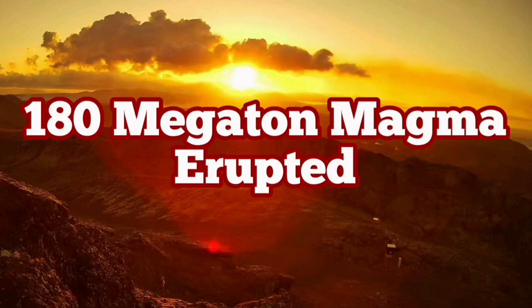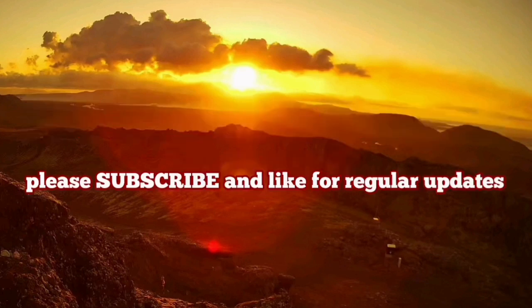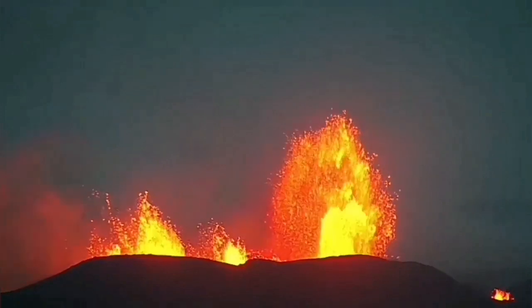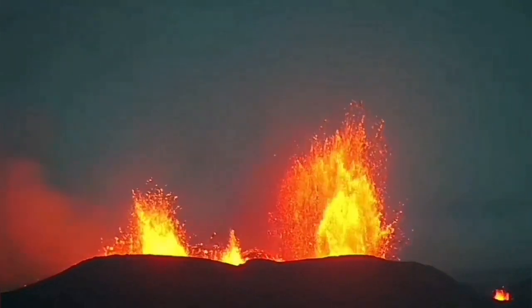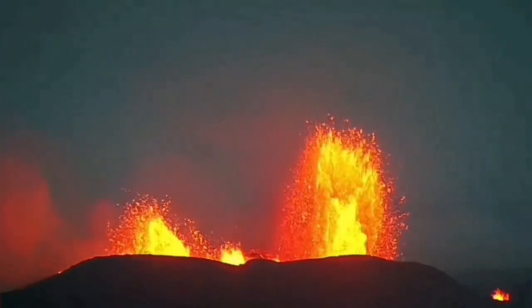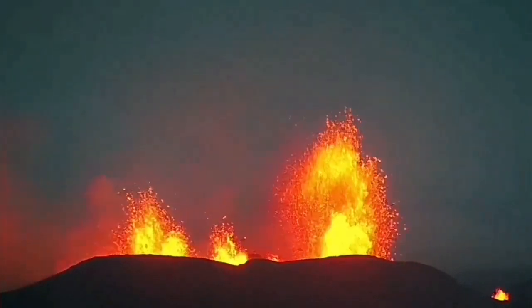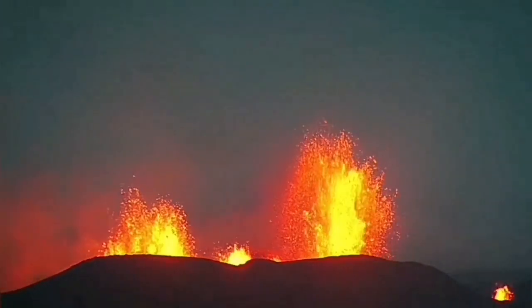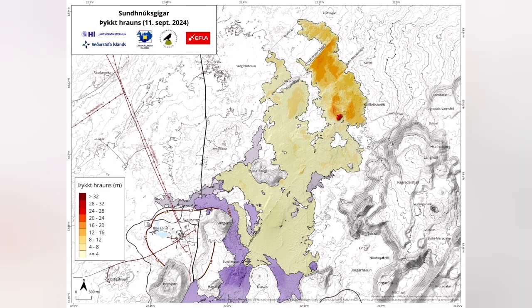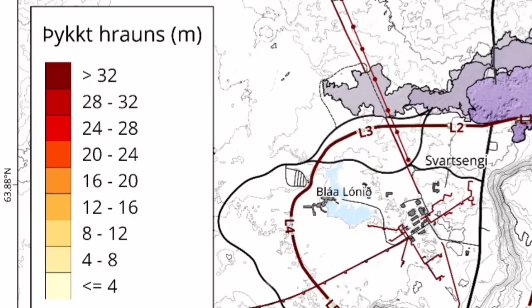In the last eruption, which was the sixth in the sequence of eruptions in the recognized period, we had around 61.2 million cubic meters. That makes it around 180 megatons of lava erupted. You can see that in the amount of lava visible at the surface, but better than that, we have a thickness measurement. The previous level of the ground and the height was known, and we can now measure it by GPS. In some areas, we have as much as 32 meters of lava buildup.